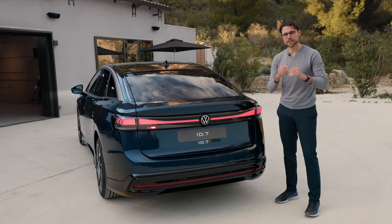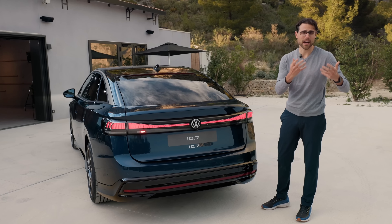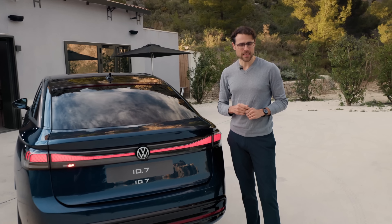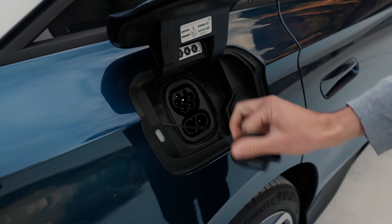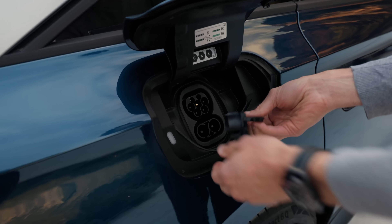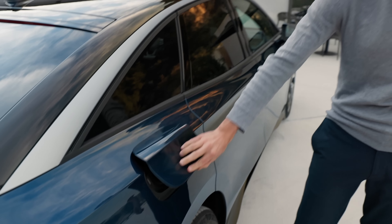Let's talk about the batteries. The small battery is 77 kilowatt hours net — that's the battery we already know from the ID.4, for example. Then there will be a bigger one available: 86 kilowatt hours net. For the small battery, 170 kilowatt DC charging; 200 kilowatt DC for the big battery. That gives you around 25 minutes from 10 to 80% state of charge.